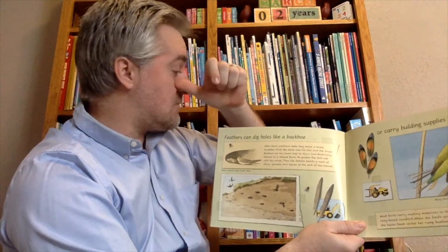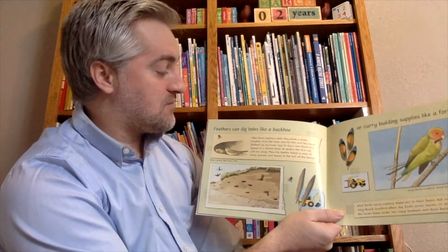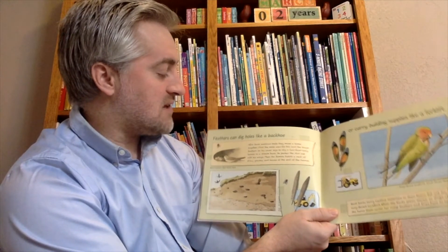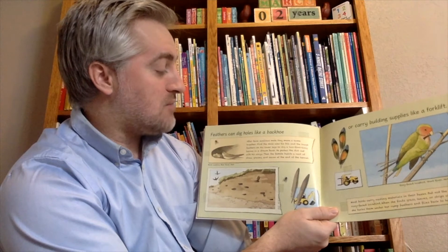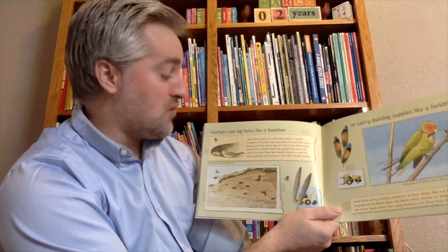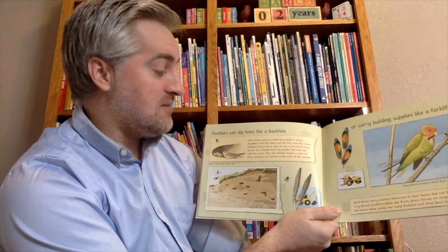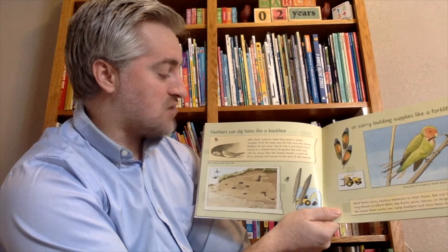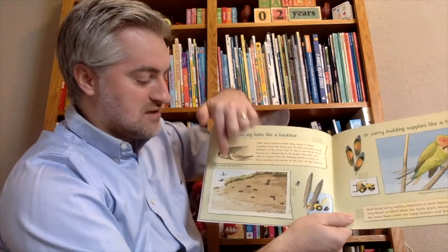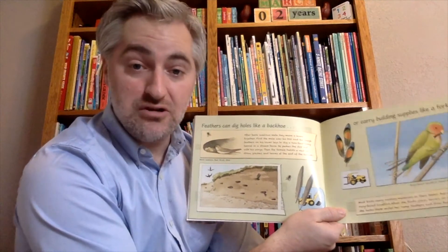Feathers can dig holes like a backhoe, or carry building supplies like a forklift. The male bank swallow uses his bill and tough feathers on his lower legs to dig a two-foot-long tunnel into the stream bank. He pushes the dirt out with his wings, and then the female builds a nest of grass and leaves at the end of the tunnel. You can see all these little holes going into the bank at the Bear River in Utah.